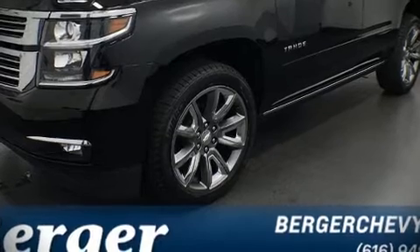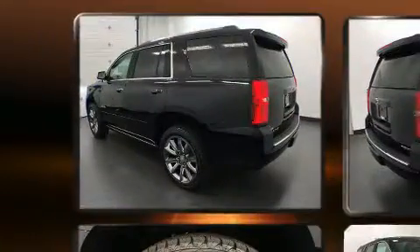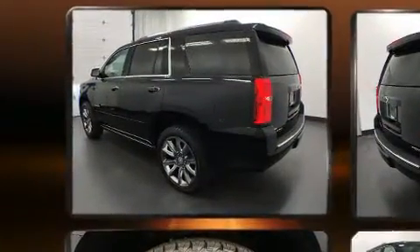Load your family into the 2019 Chevrolet Tahoe. It features an automatic transmission, four-wheel drive, and a powerful eight-cylinder engine.